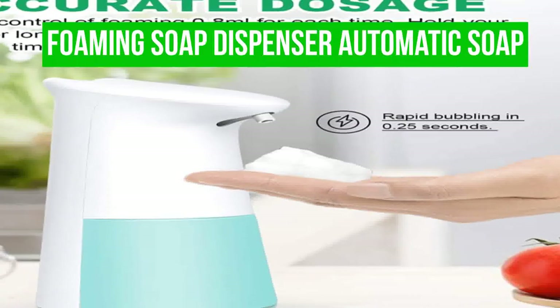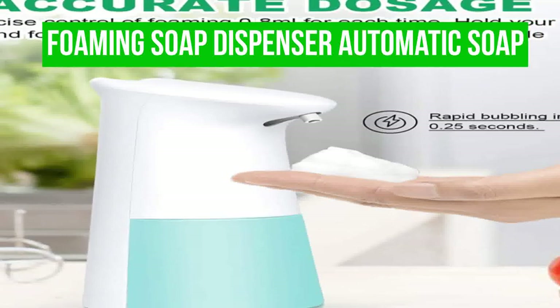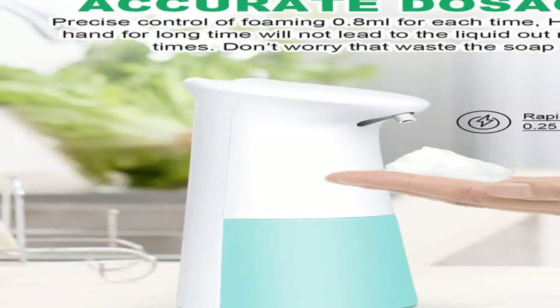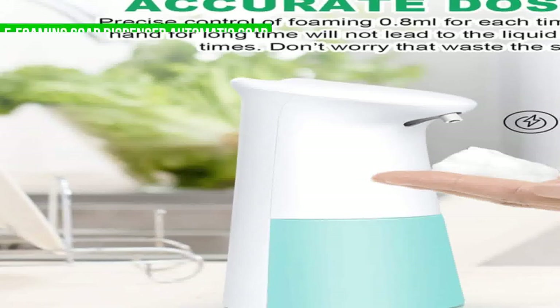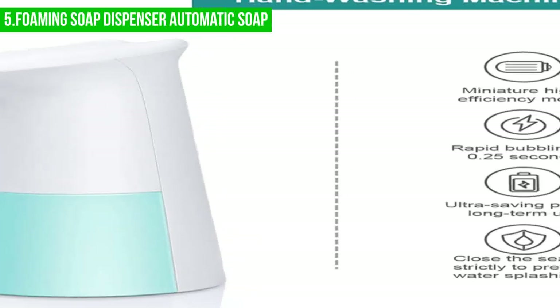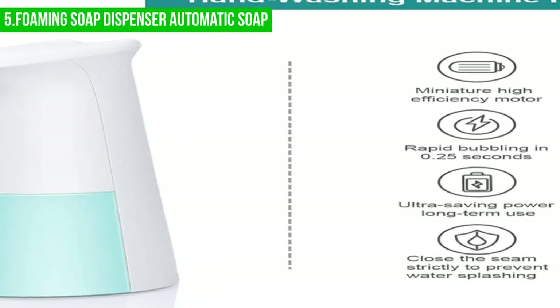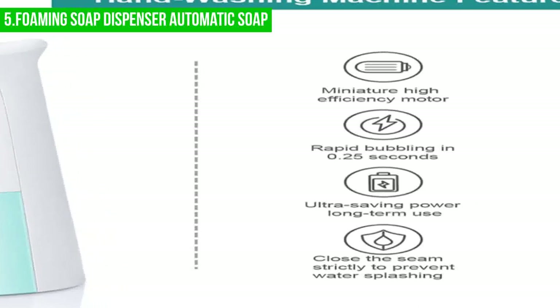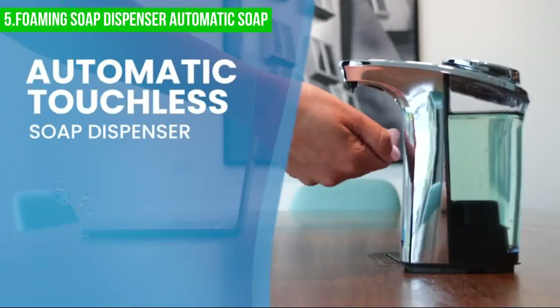We will start with the Fansky Foaming Soap Dispenser. The Fansky foaming soap dispenser is a convenient and touchless addition to your bathroom or kitchen. With a capacity of 300 milliliters, this automatic dispenser utilizes infrared motion sensor technology to detect your hand from a distance of up to 2 inches and dispense soap in just 0.26 seconds.